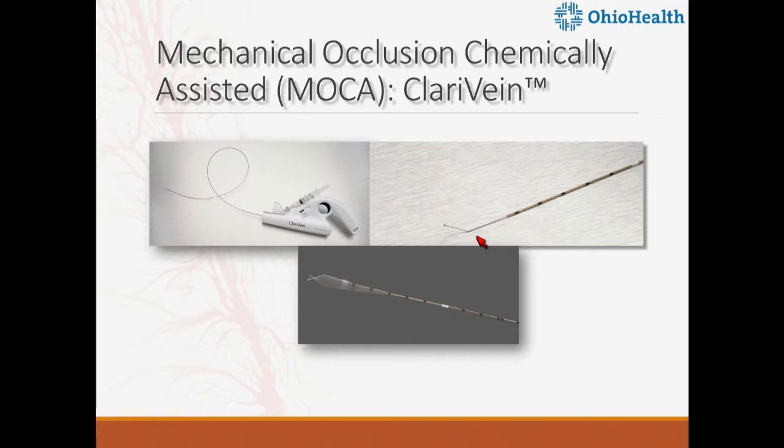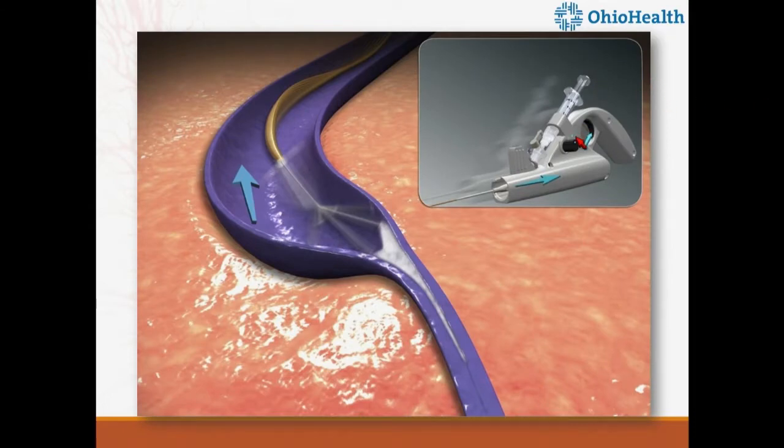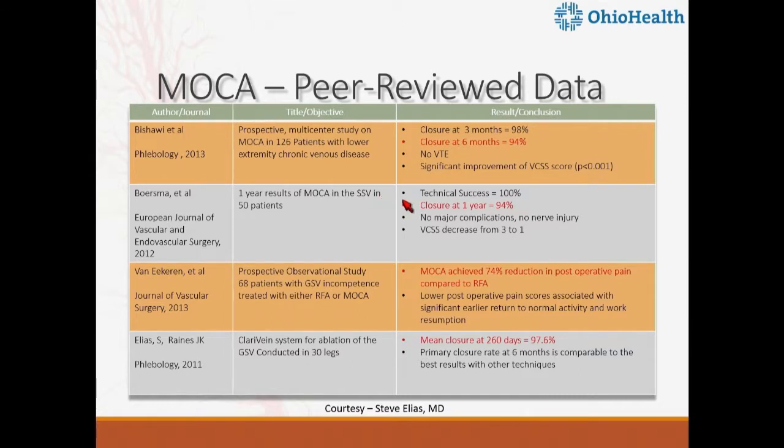Next is Clarivein or MOCA. It comes in its own kit with no generator required. A hockey-stick-like filament rotates as you pull back while you instill FDA-approved liquid sclerosant — either STS or polidocanol — which excoriates the endothelium, causes spasm, and closes the vein shut. There is significant peer-reviewed data on Clarivein — probably more than any other non-thermal technology — and all publications show 90-plus percent success. Pain was noted to be lower than radiofrequency ablation because it eliminates the tumescent anesthesia requirement.